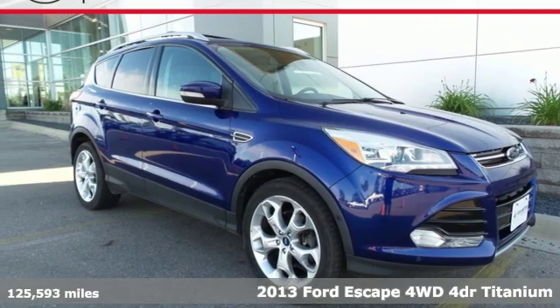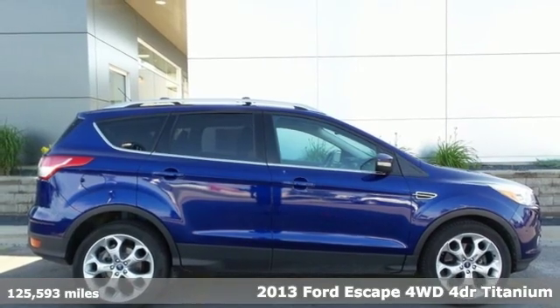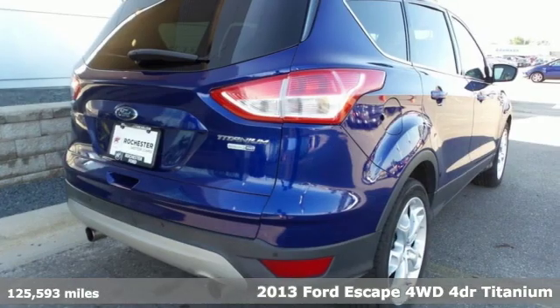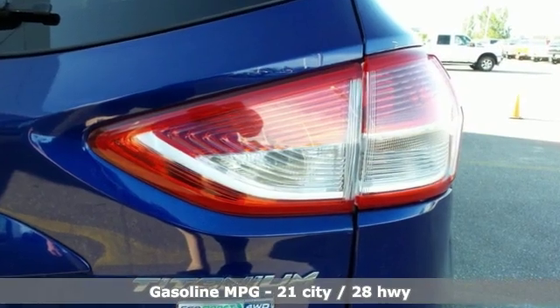Here's a 2013 Ford Escape. Get away every time you get into this Escape. Its amazing ability and maximum cargo configurability makes every trip the perfect journey. It comes with all the amenities you need.